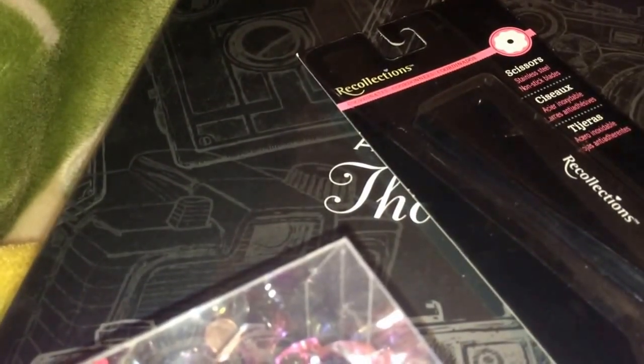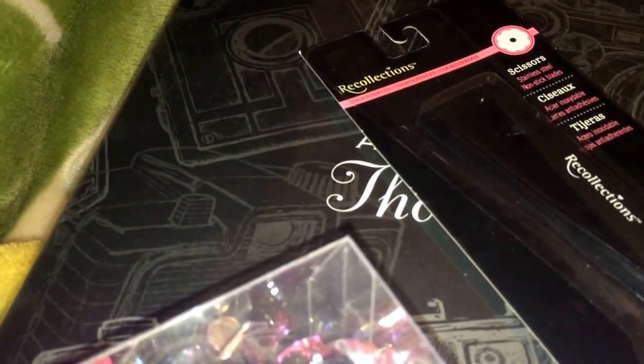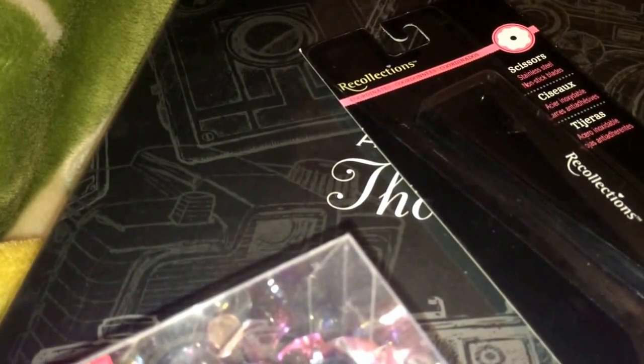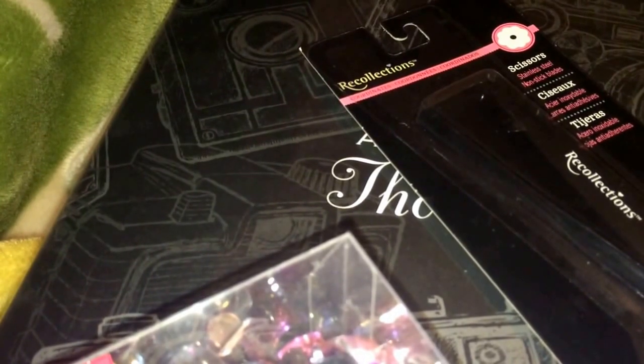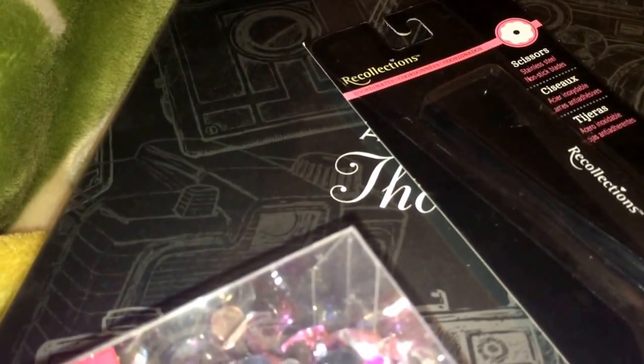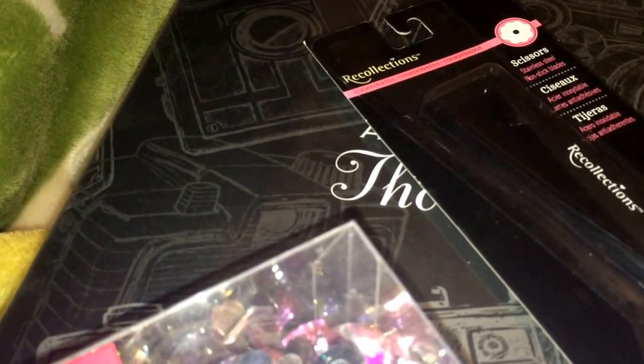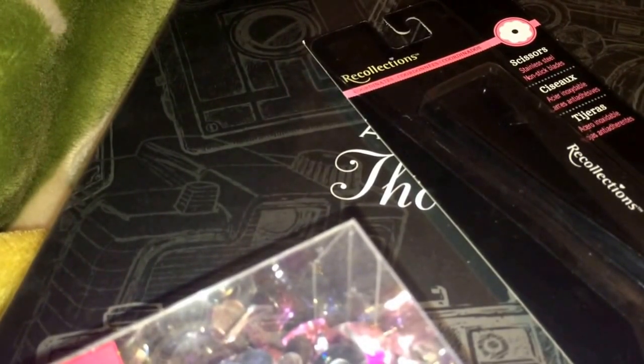So yeah, that's my little haul. I'm proud of myself actually — I didn't spend as much as I normally do. I've been doing really well. I guess when you have so much, you just eventually become more conscious of what you spend. Anyways, I hope y'all enjoyed my haul. Until next time, bye!